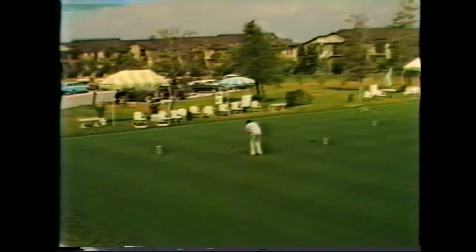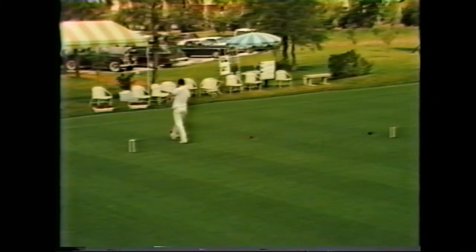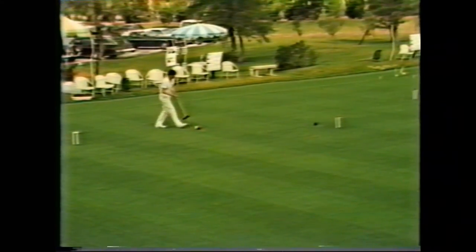The blue is in a satisfactory position, so I don't need to try to send the red up there as well, although I could if I needed to do so.